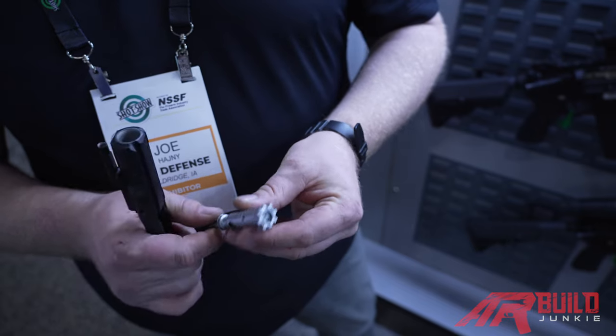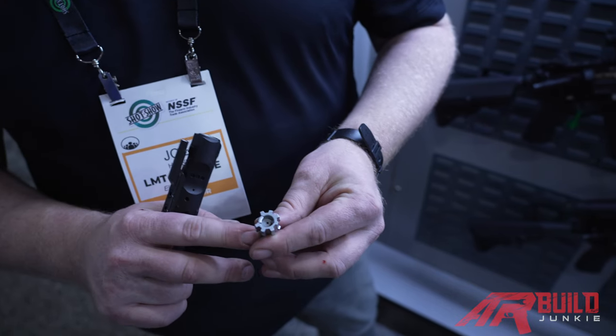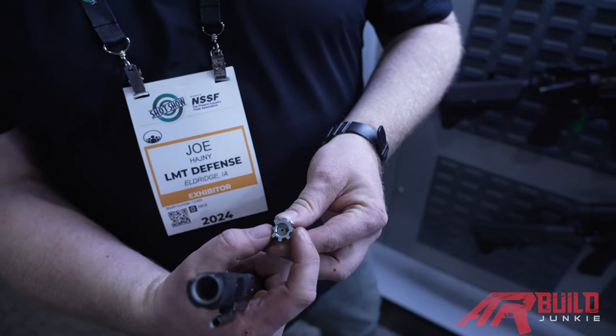Then on the bolt itself, it's a proprietary material — a lot stronger. You've got flex cuts on the lugs themselves, and a reduced lug here to keep the bolt face pressure equidistant, so if you see that.